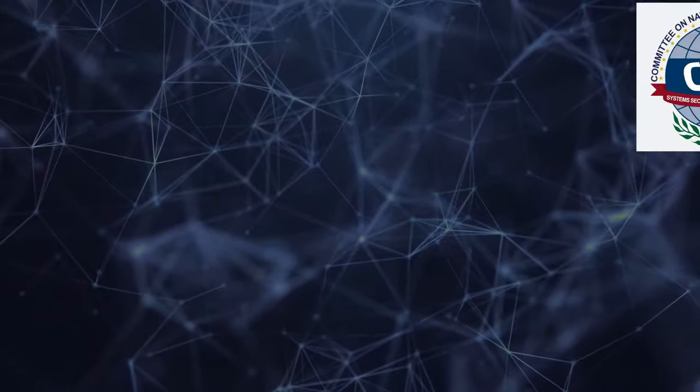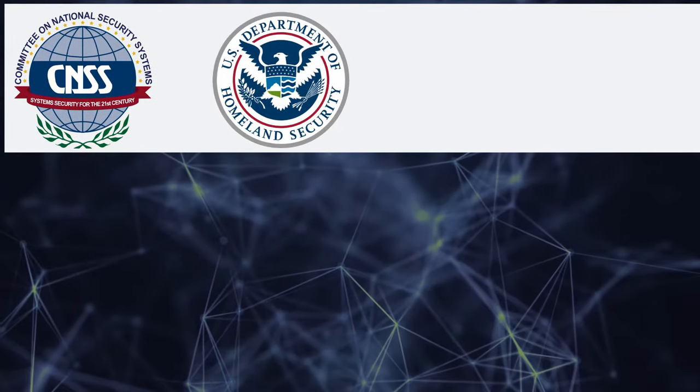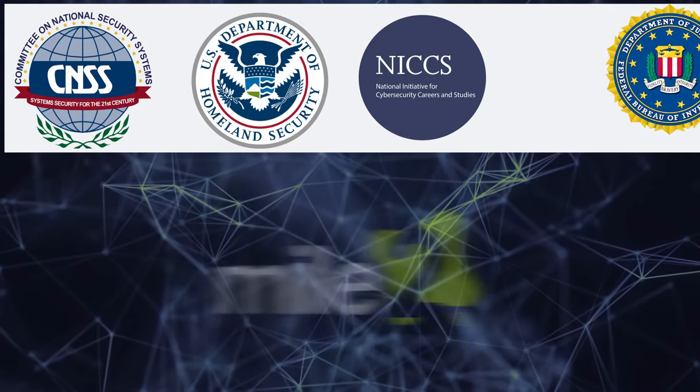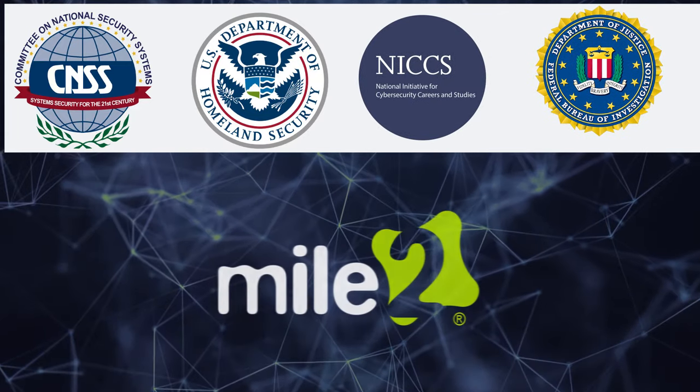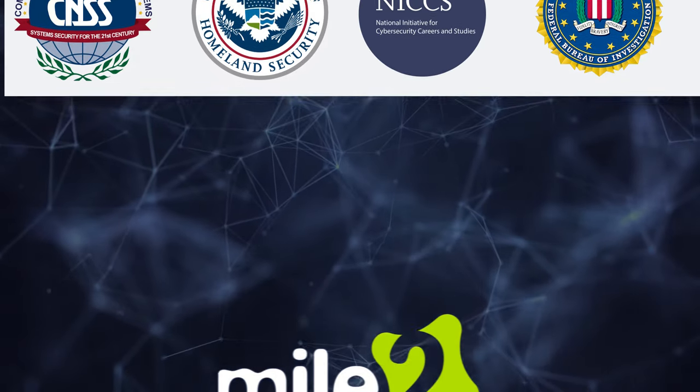And perform threat and risk analysis. Mile 2 is accredited by the NSA's Committee on National Security Systems, mapped to Homeland Security's NICS Cybersecurity Framework, and approved on the FBI Cybersecurity Certification Requirement list.